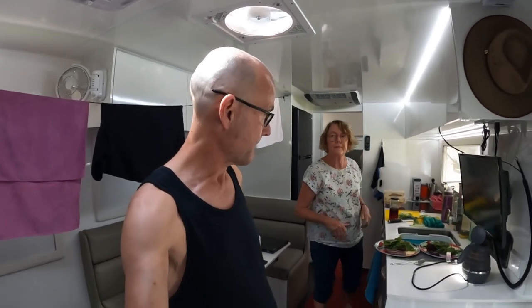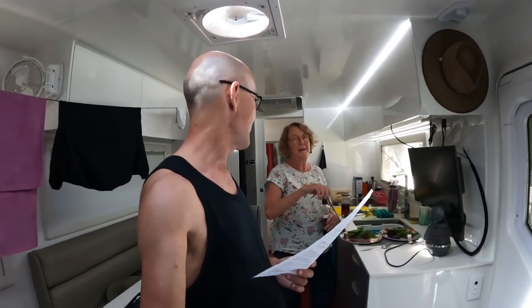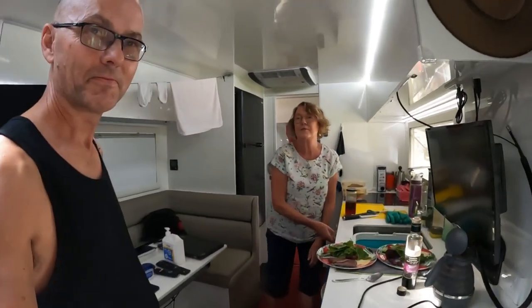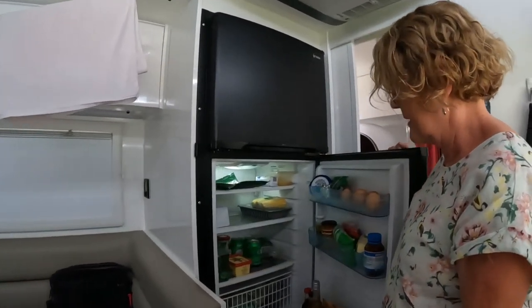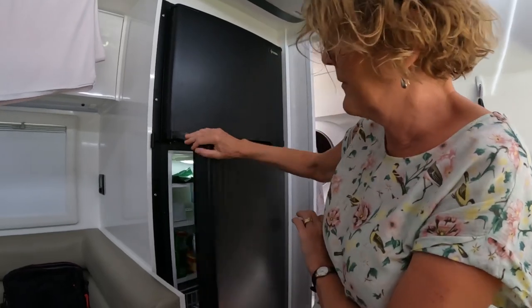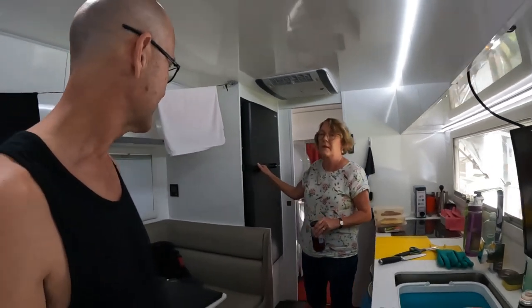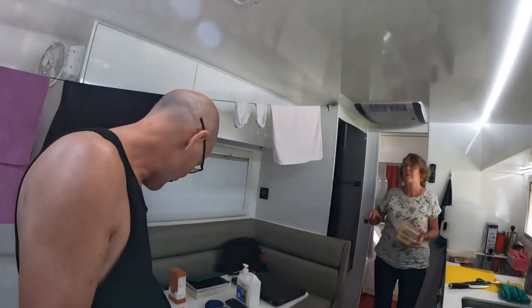We're doing a bit of washing this morning and about to have lunch. We thought we'd answer some questions. A viewer, Ann from Glenfield in New South Wales, asked about the fridge — it's a 190-litre fridge with a freezer. There's plenty of room for food, enough for one to two weeks, so you don't have to shop every day.